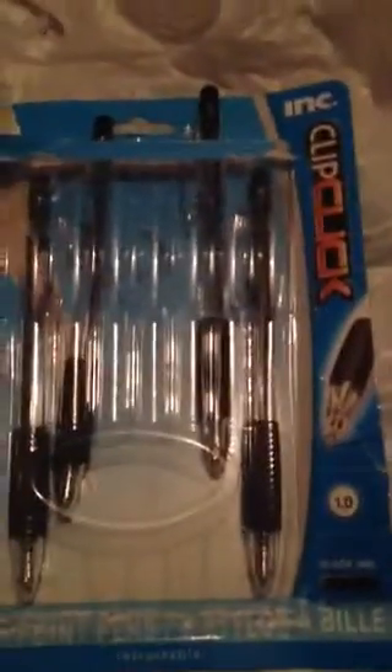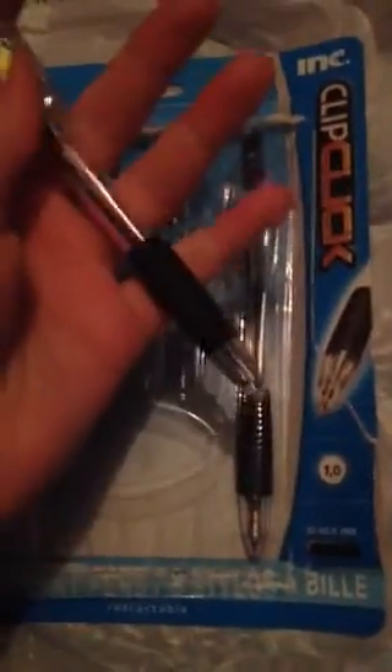Next, I got a pack of these Clip Clik pens. These actually have really nice pens. I love them. I bought a pack for my brother last year because he needed pens, and now I'm repurchasing them for myself. Next, I got this little journal.